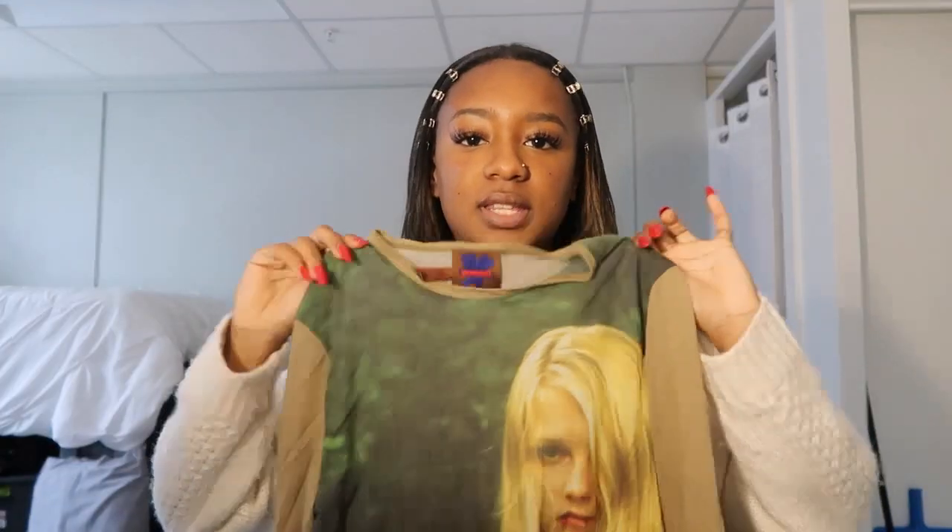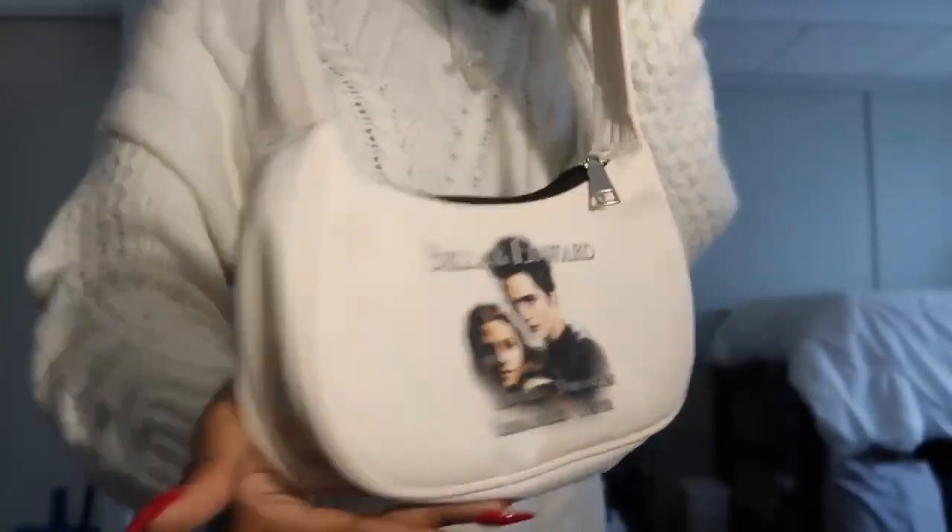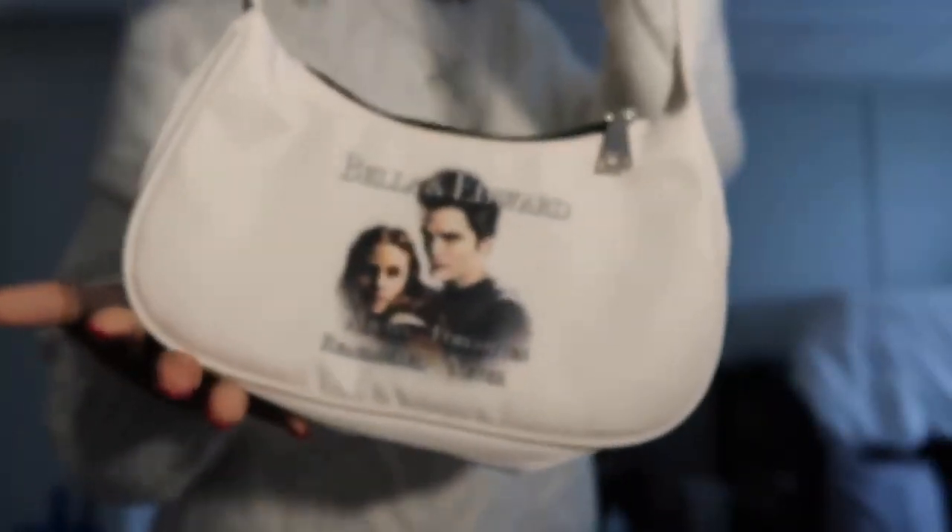The next thing I got was from a brand called Praying. They sell a bunch of cool stuff — it is expensive so I got this on Depop. I got the Bella and Edward bag. I'm a very big Twilight fan so when I saw this bag I was like 'I need it,' but I wasn't going to pay $90 for a bag I could probably DIY myself. I waited on Depop and got it for a cheaper price.